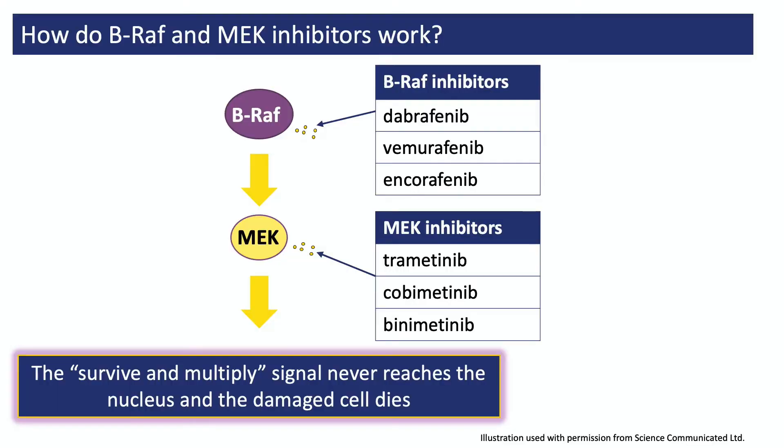There are three different BRAF inhibitors: Vemurafenib, Dabrafenib, and Encorafenib. And there are also three MEK inhibitors: Trametinib, Cobimetinib, and Binimetinib. The three BRAF inhibitors and the three MEK inhibitors are pretty much the same as one another and work just as well, but they are a bit different from each other in the side effects they cause.